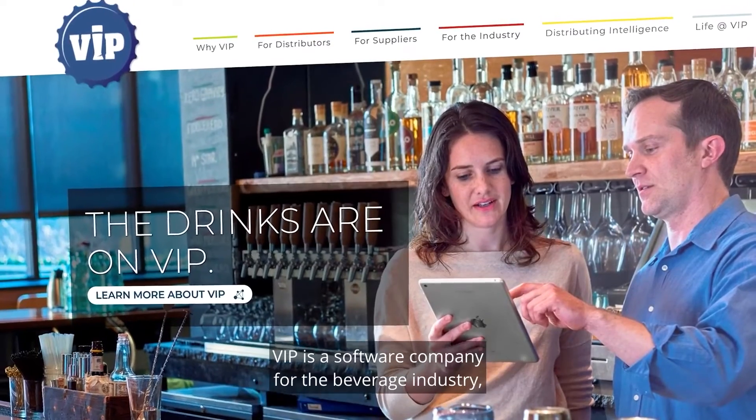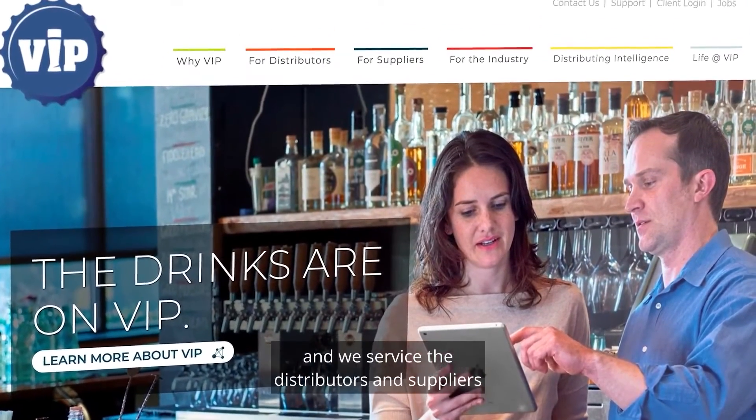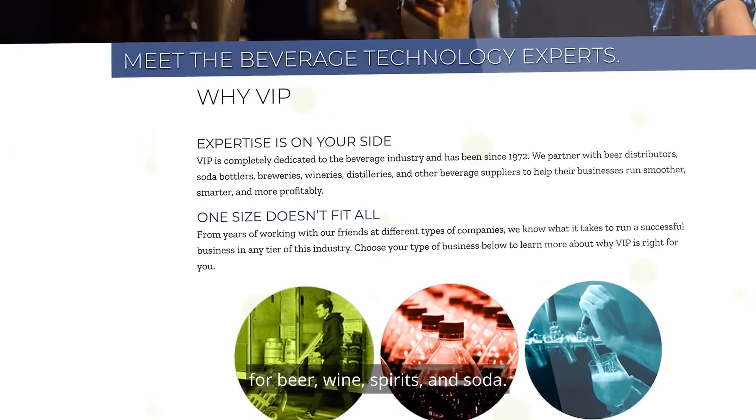Hi, my name is Helen Pampanella. I'm a Chief Data Architect and Integrations Architect Database Engineer at VIP. VIP is a software company for the beverage industry and we service the distributors and suppliers for beer, wine, spirits and soda.